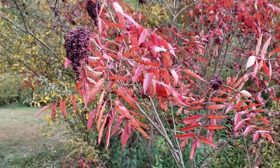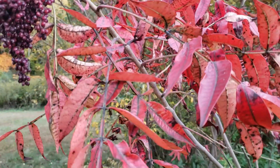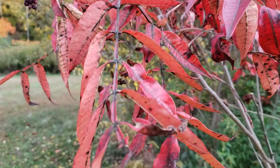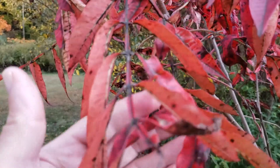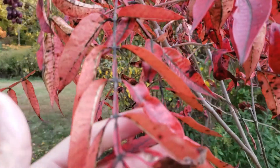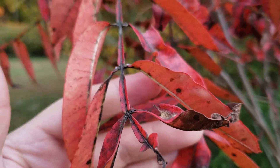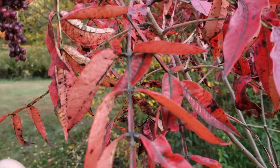We can tell this is wing sumac by — number one — all the sumacs have alternate leaf arrangement and compound leaves. Wing sumac has this interesting wing structure on the main stem of the large compound leaf; it in fact looks like a little wing or miniature leaf right on that stem, with the leaflets attached on the side.